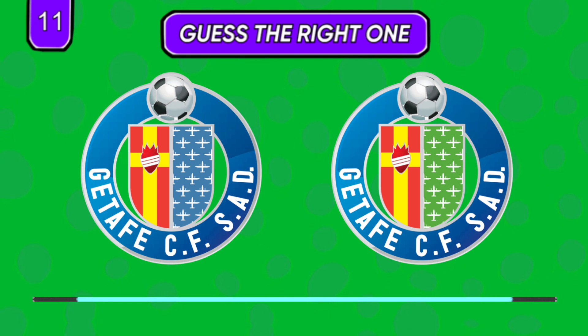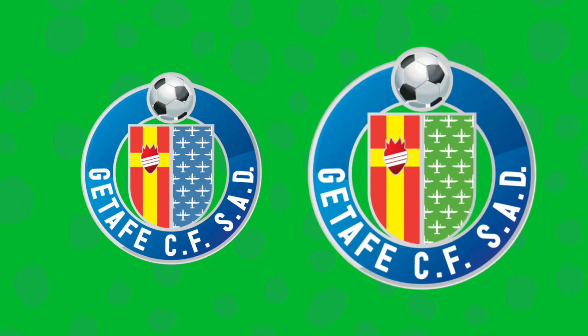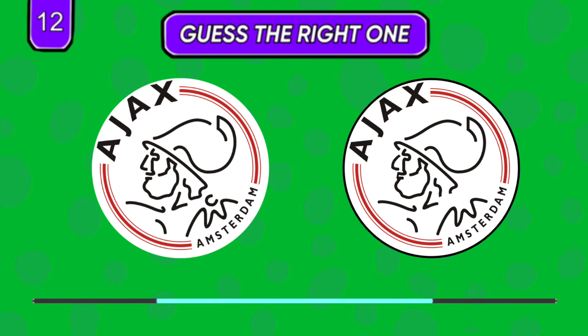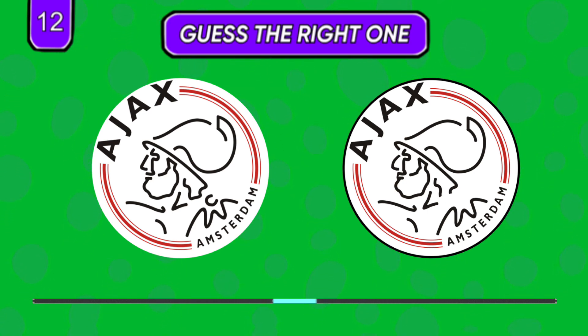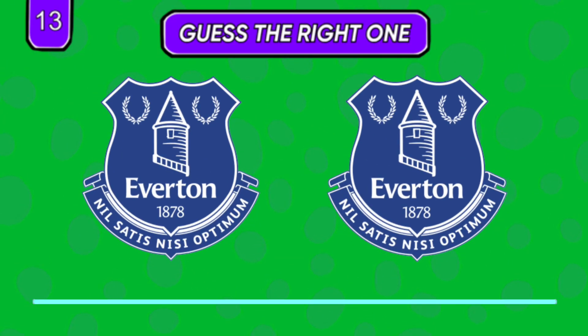Which one seems right? Look at the noses and then decide. Now look closely at the power lines.